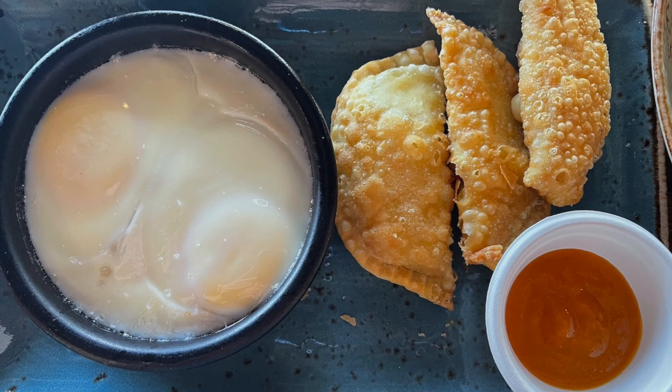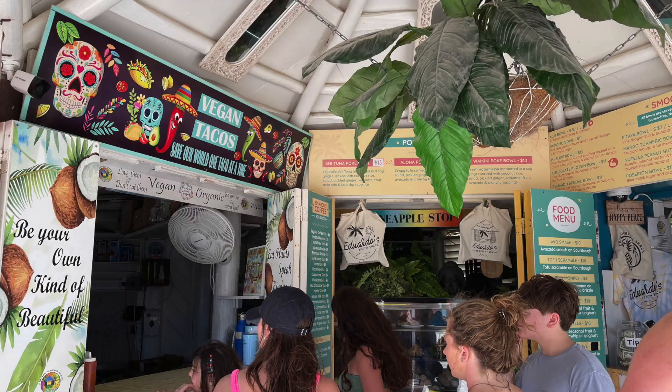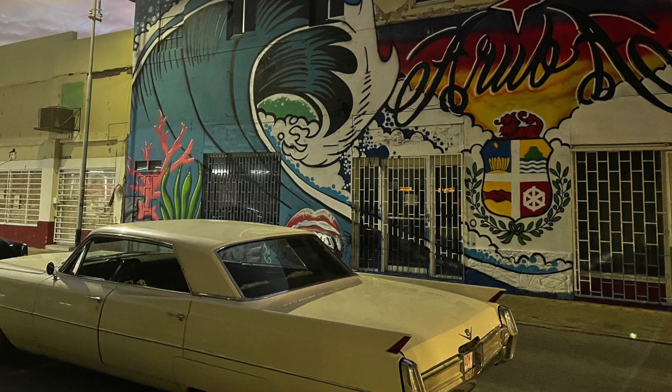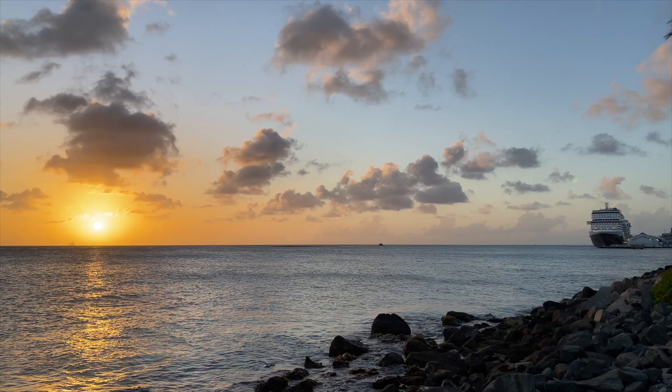As you can see, Aruba is one tasty island. From traditional Caribbean fare, healthy options, and elegant dining, this happy island has it all. I hope you have fun trying these restaurants on your next Aruba adventure.